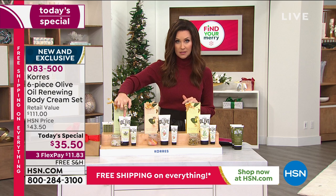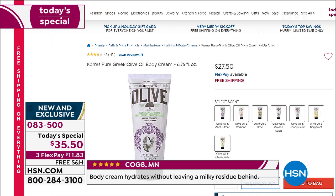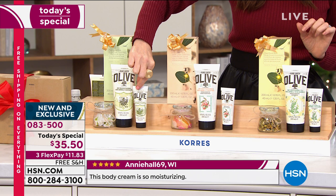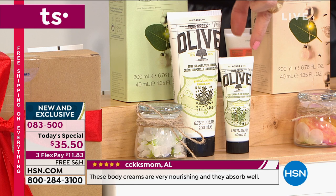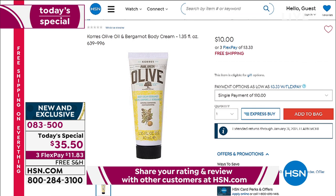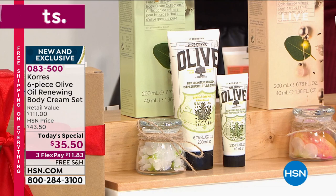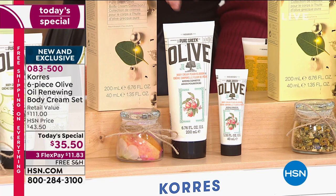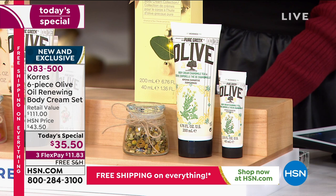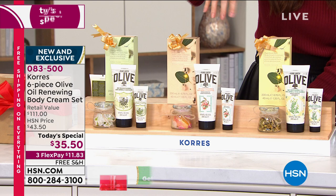You can see it on hsn.com — one is $27.50. And we're also including the hand cream size, which is also a body cream, like a travel size — 1.35 ounces, that's $10. So $27.50 plus $10 is $37.50. For $2 less, plus you get that beautiful giftable box, you're getting another $37.50 olive oil and peach blossom set with that beautiful gift box. And a third $37.50 olive oil renewing body cream set in the full size and the travel size.